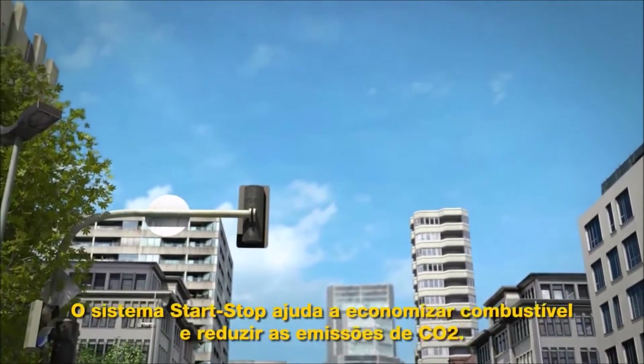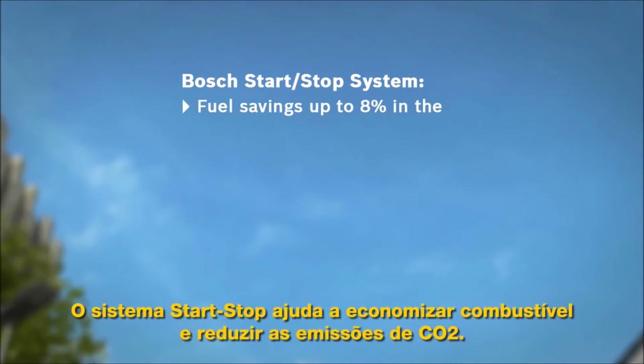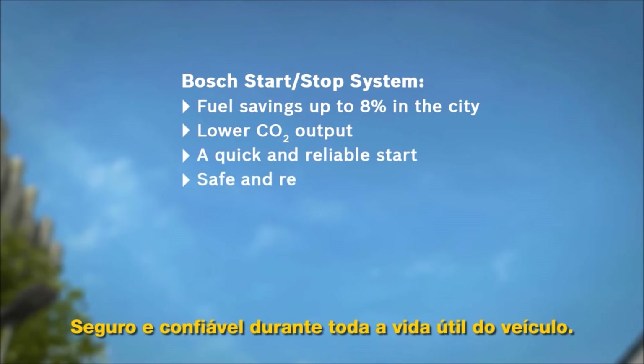The start-stop system helps to save fuel and to lower CO2 output. It also gives you a quick, reliable start every time — safe and reliable over the entire lifetime of the vehicle.